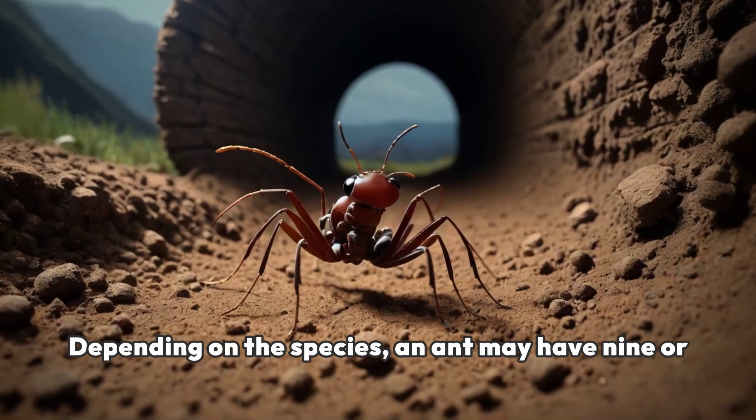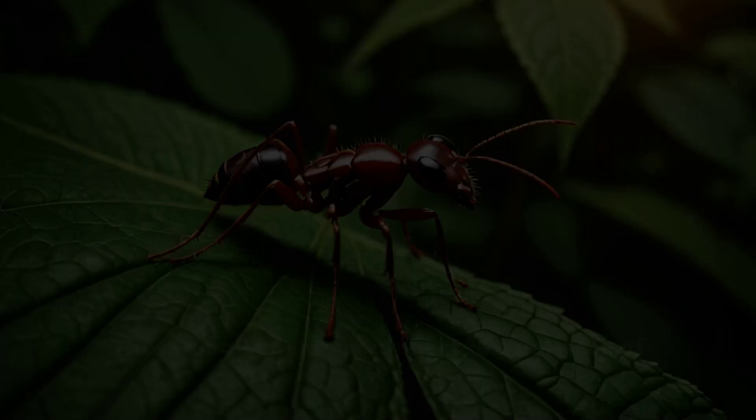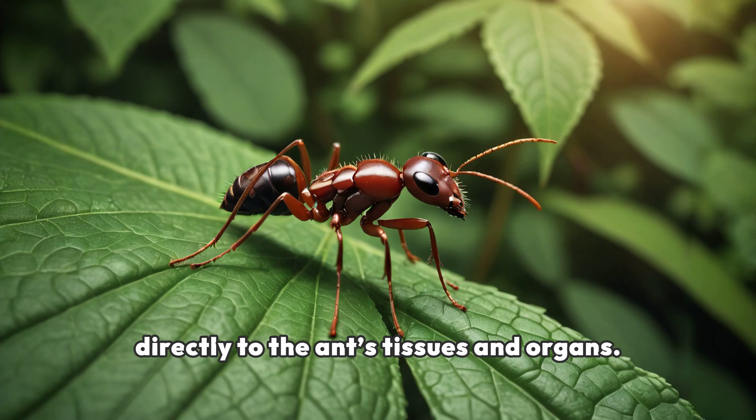Depending on the species, an ant may have 9 or 10 of these spiracles. These small openings connect to a network of tubes called tracheae, which distribute oxygen directly to the ants' tissues and organs.